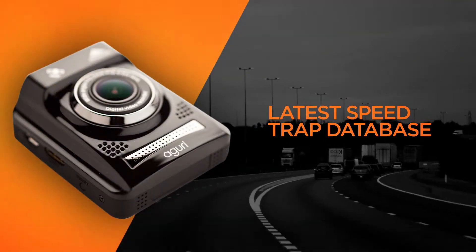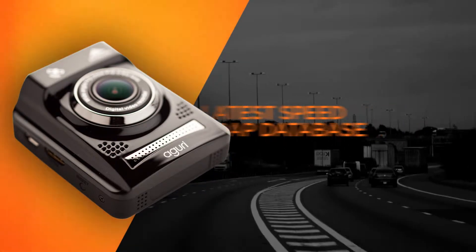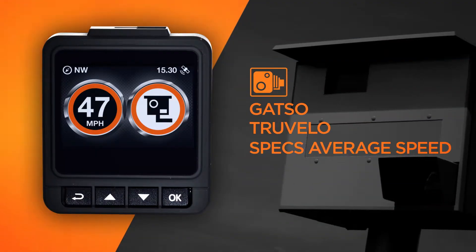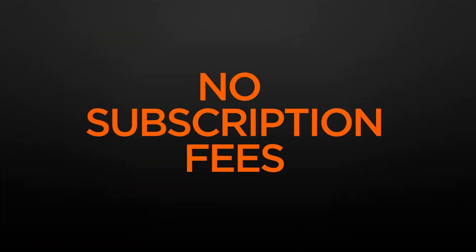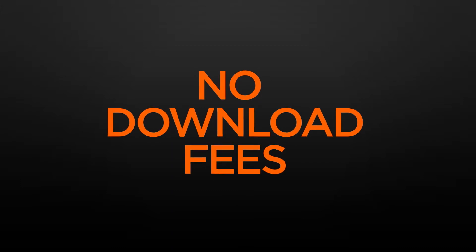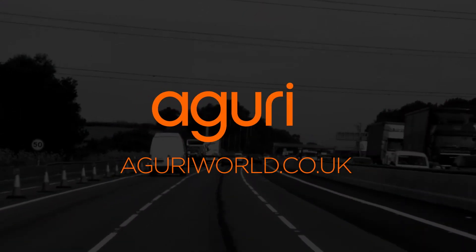DX20 comes preloaded with our latest speed trap database and will provide advanced detection of all types of speed traps, including GATSO, Truvelo, and Specs Average Speed Traps. And it's completely free, with no subscription fees and no download fees.